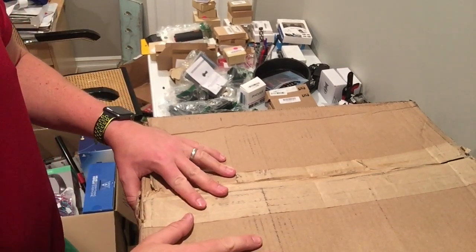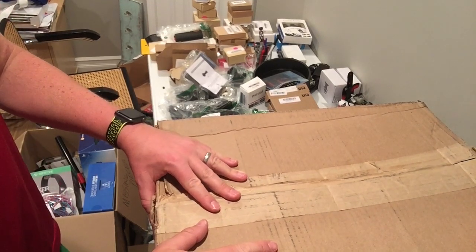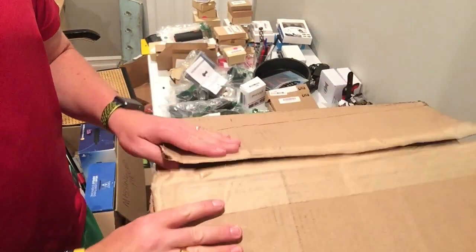Hello everyone, back again with another single lot box I just got. It was raining so I popped it early just to make sure nothing was wet inside if I had to air it out, but that's why it's not sealed.